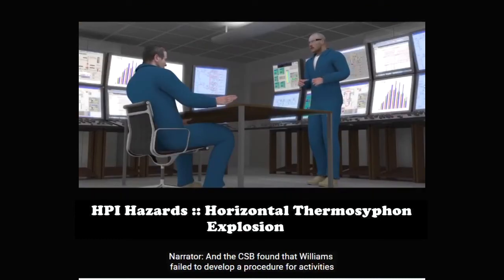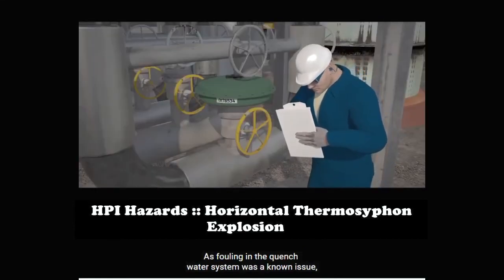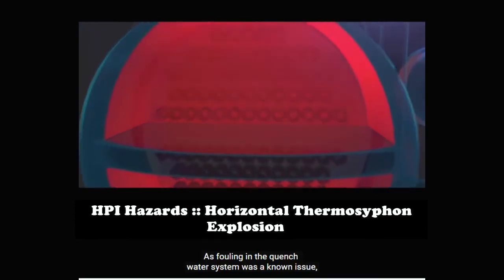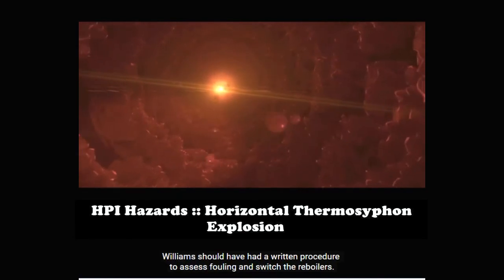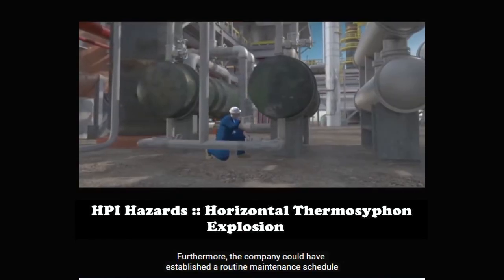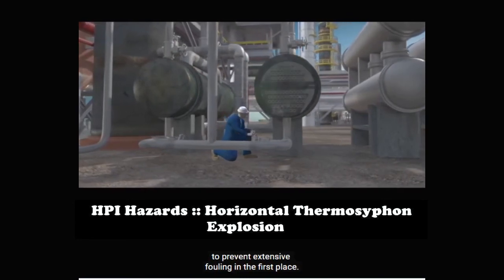The CSB also found that Williams failed to develop a procedure for activities performed on the day of the incident. As fouling in the quench water system was a known issue, Williams should have had a written procedure to assess fouling and switch the reboilers. Furthermore, the company could have established a routine maintenance schedule to prevent extensive fouling in the first place.